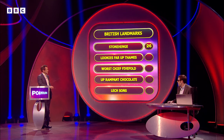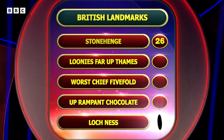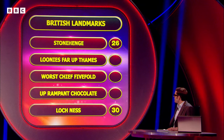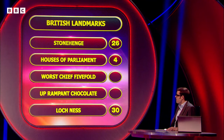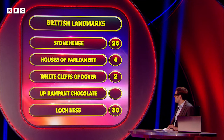It's such a difficult round, that one, especially because there are so many UK landmarks. The one at the bottom some people might have got — it's Loch Ness, which would have scored 30 points. Now, Looney's Far Up Thames — there's actually a clue in the question: where would you find loonies up the Thames? In the Houses of Parliament — and that would have scored you four points. Worst Chief Fivefold — in a famous song, when you're coming on the ferry, you see the White Cliffs of Dover — two points. And Up Rampant Chocolate is a pointless answer: it's Hampton Court Palace. That's a pointless answer — if anybody got that, I'd doff my cap to you.